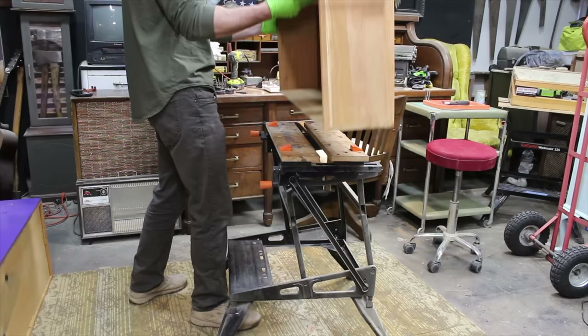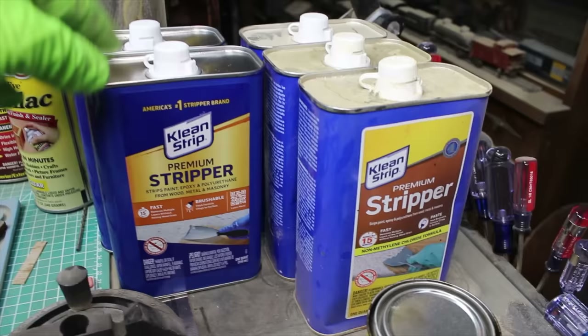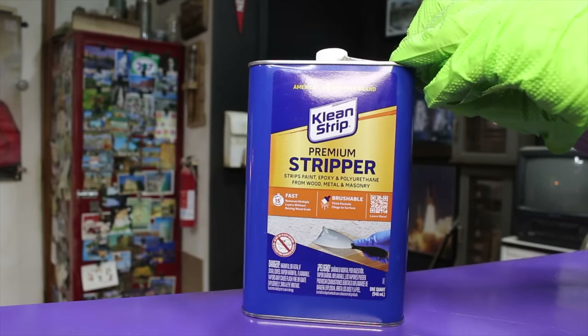I often get asked when I use the carbide scraper and when I use paint stripper. Every project is different. For the dresser drawers I can see the vertical striations in the wood grain. There are several areas where the veneer has chipped away on these drawer fronts, and for that reason I'll use a paint stripper. This should help preserve as much of the veneer as possible.